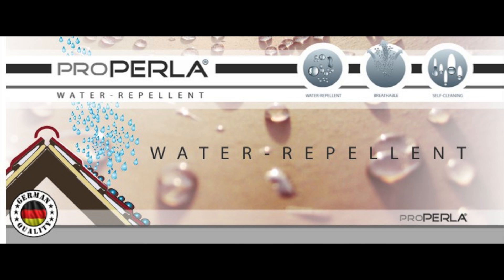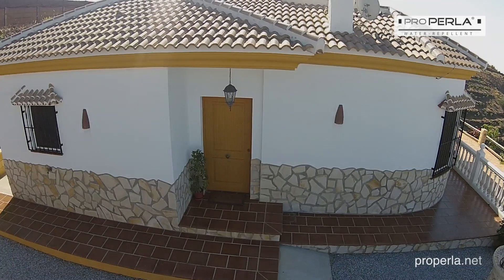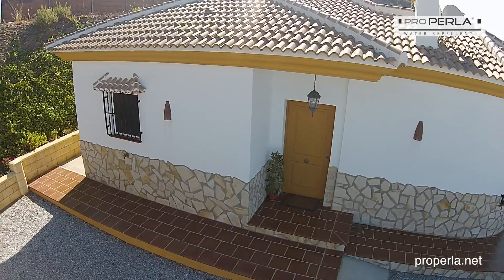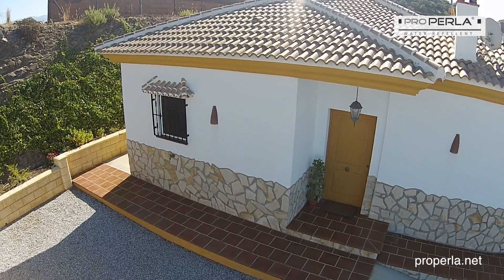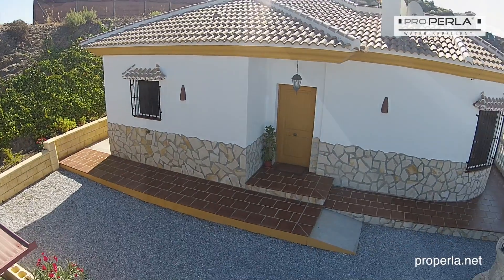ProPerla Superhydrophobic Water Repellent Clear treatment for all mineral building surfaces. ProPerla water repellent is based on the latest nanotechnology and can be used on all mineral surfaces like walls, roofs and paving slabs.